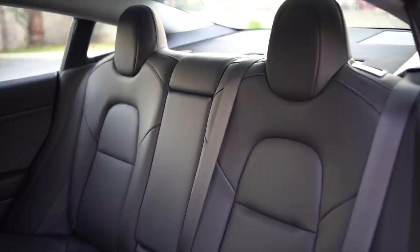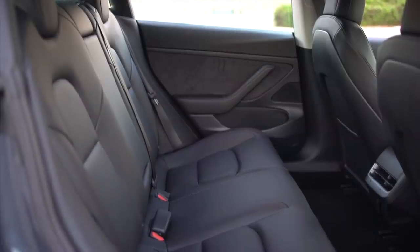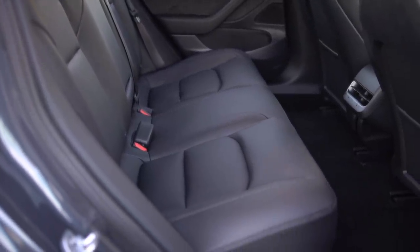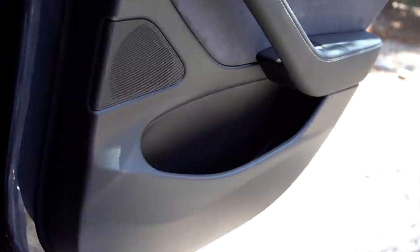In the back, you have three seats with a fold-down armrest and cup holder from the middle seat if you prefer. The middle seat's headrest is adjustable, but the rest of the headrests are fixed. Right next to those USB-C ports are your rear vents, and the only extra storage space back there would be the door panels, unless you want to put something behind the rear seats near the speakers.